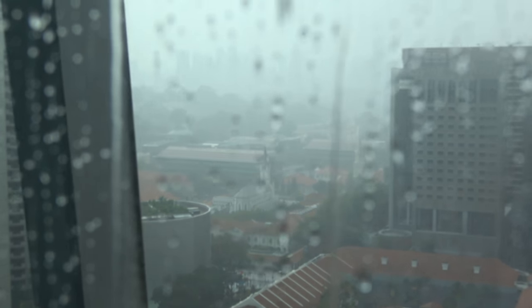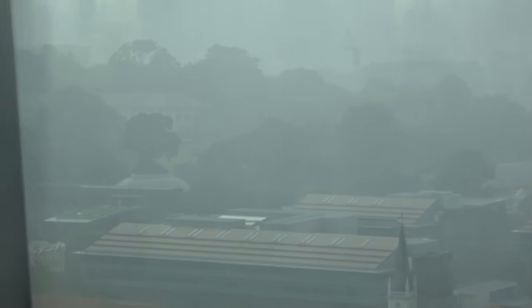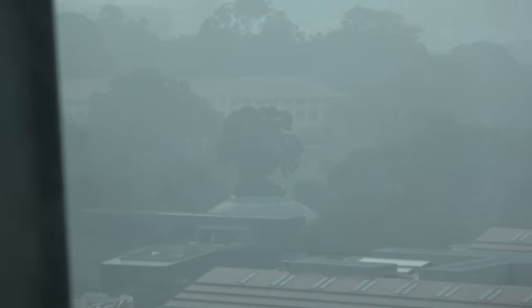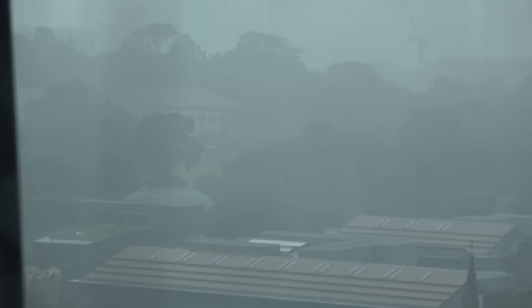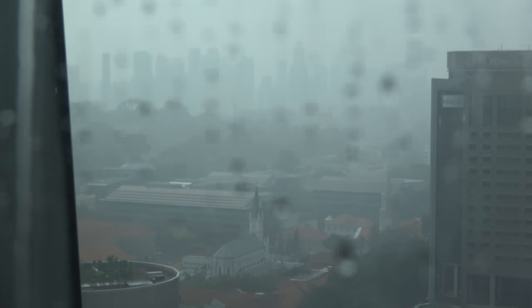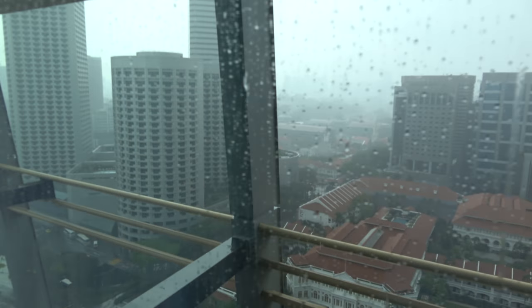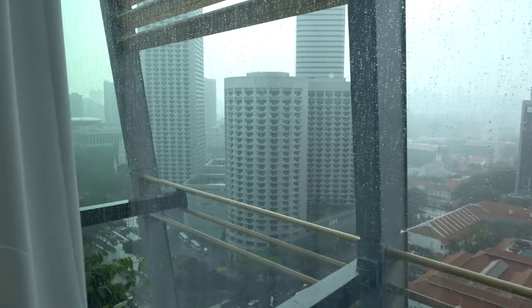Manual focus — pick it up. There. Fort Canning Hotel — that building there is Fort Canning Hotel. I saw the Scissor Sisters perform there once. And then the buildings of Orchard Road just in the distance there. That's the Fairmont Hotel here.